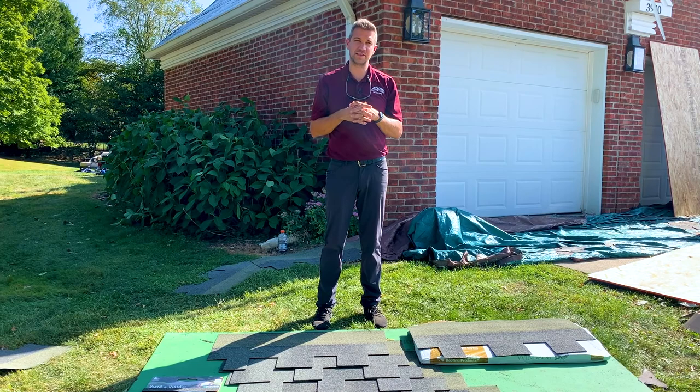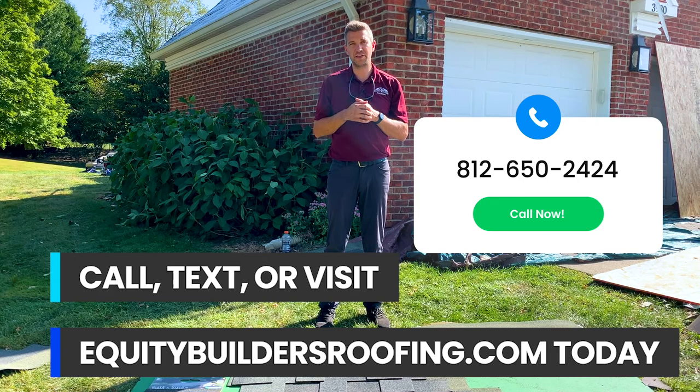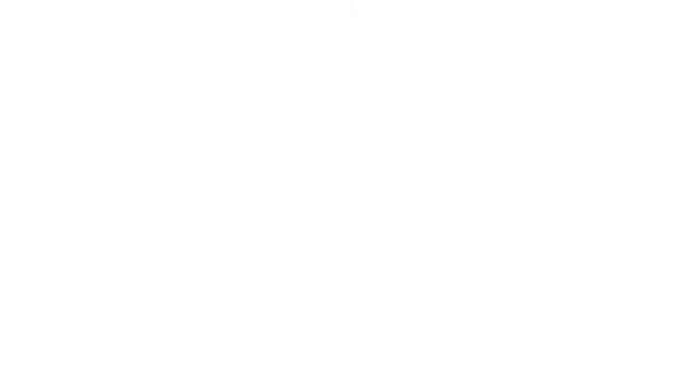We're very excited to see the final product. If you'd like an inspection on your roof for pricing for designer shingles, give us a call, text us, or visit our website at equitybuildersroofing.com.